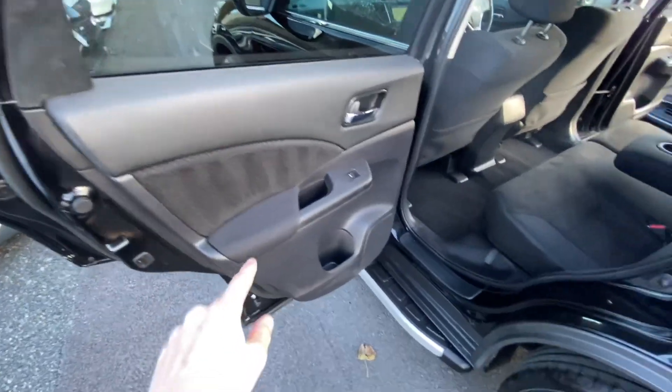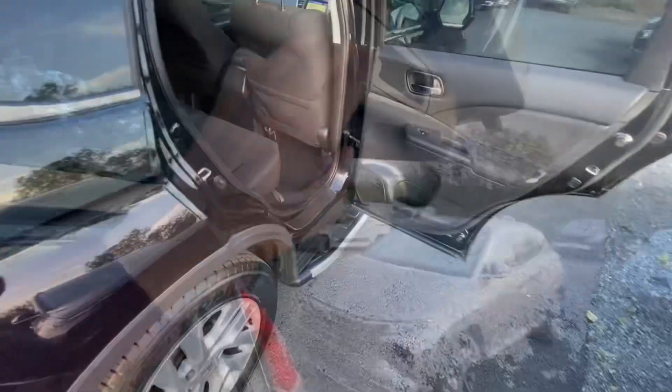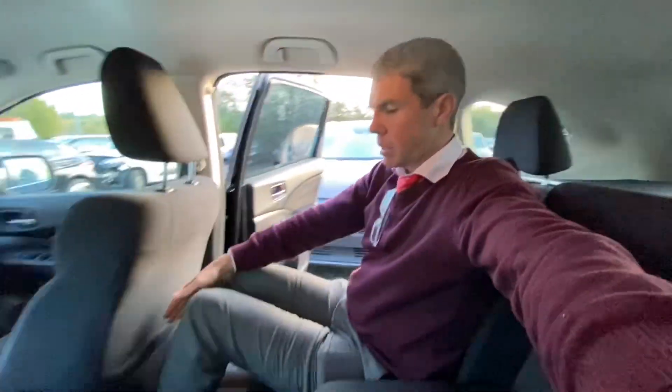Child lock here, electrics for windows here, brushed aluminium door handles in through there. In terms of size in the car, if you are a six-foot adult sitting behind myself, this is the headroom you'll have and this is the legroom you'll have. So it's very, very comfortable.